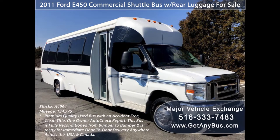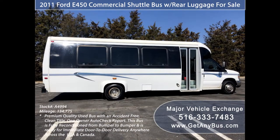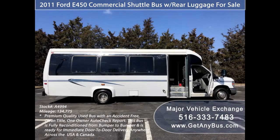It can accommodate up to 23 passengers plus driver and co-pilot. This bus is fully reconditioned and ready for delivery anywhere across the USA and Canada.